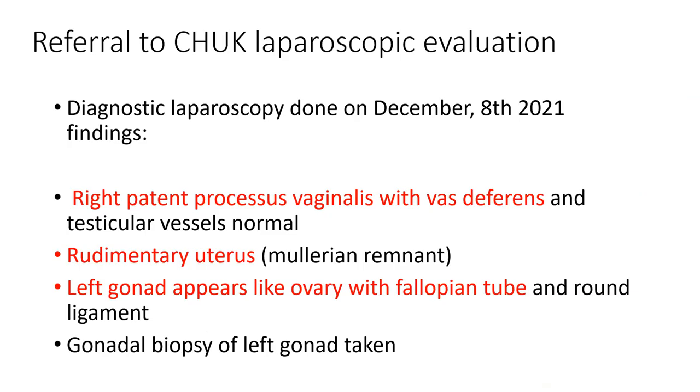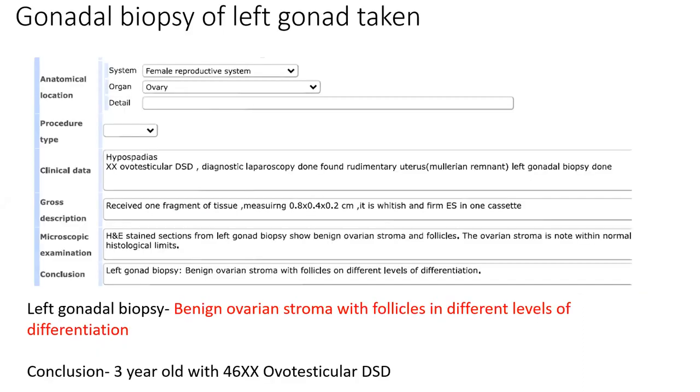We referred the patient to Kigali, the capital city, where diagnostic laparoscopy was done. Positive findings included a right patent processus vaginalis with vas deferens and normal testicular vessels. A rudimentary uterus — a Müllerian remnant — was noted. The left gonad appeared like an ovary with a ligament, and a biopsy was taken. Pathology from the left gonadal biopsy showed benign ovarian stroma with follicles at different levels of differentiation.